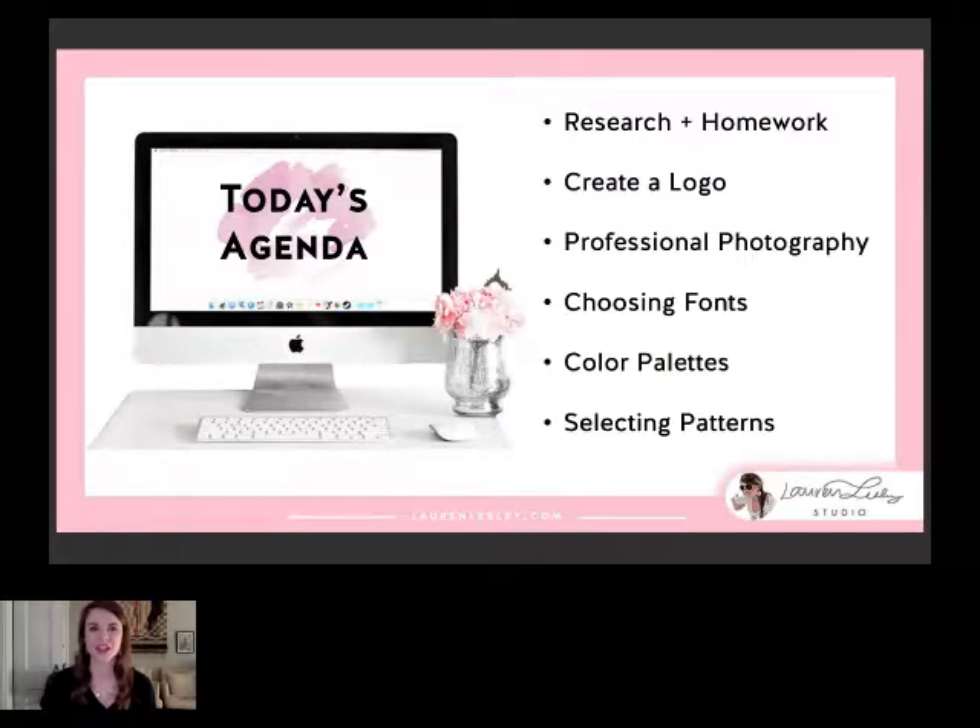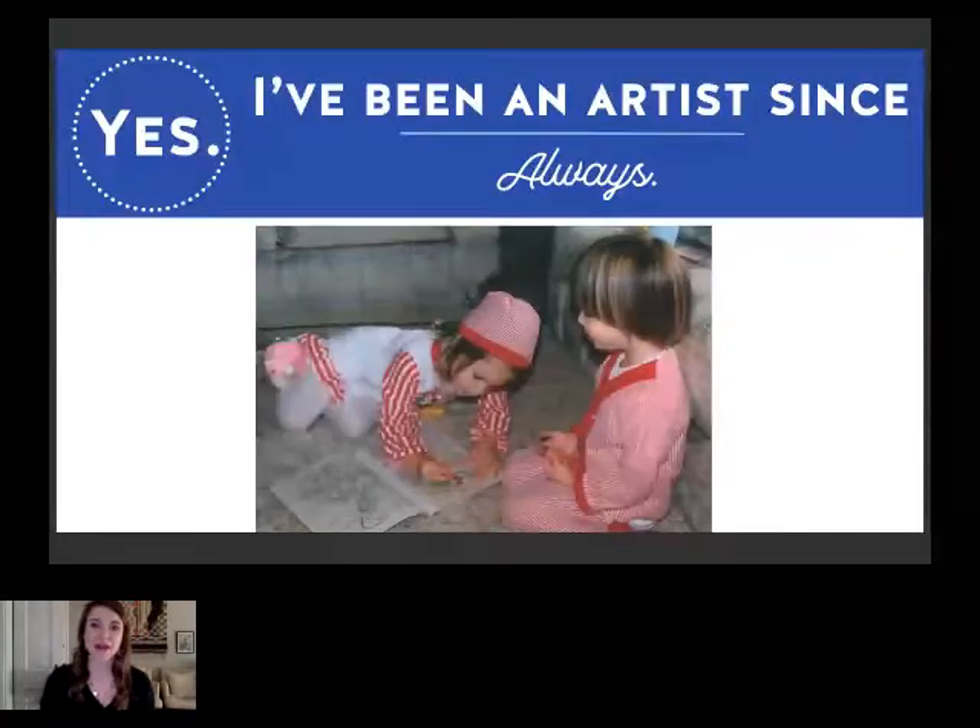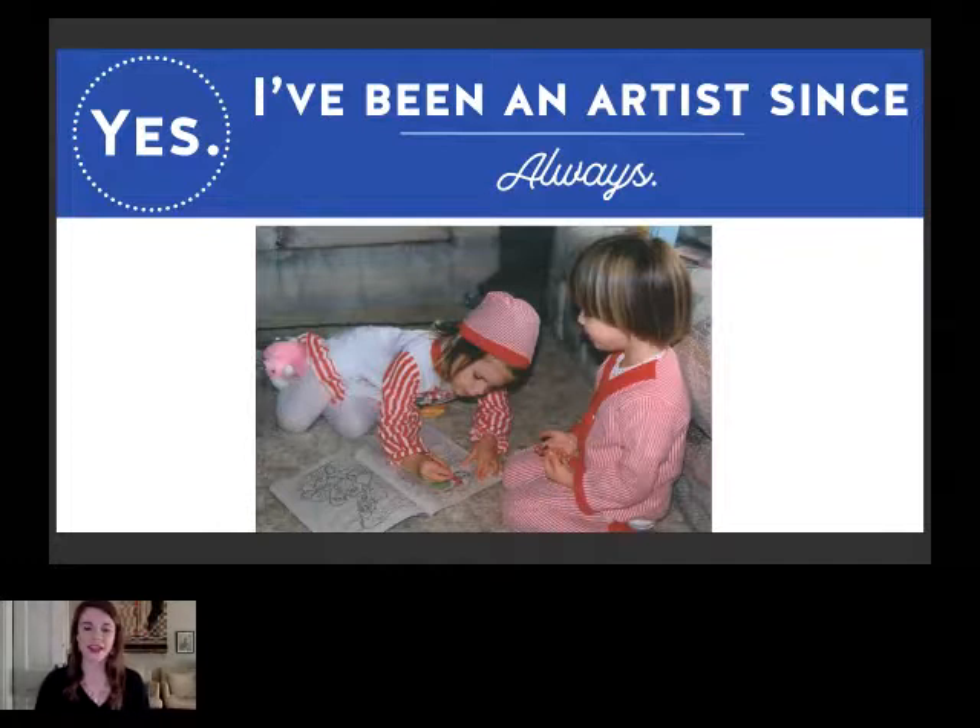So the first question is: have you always been an artist, or how did you know you wanted to be an artist? The answer is I was kind of born that way — yes, I've been an artist since always. This is a photo of me as a little girl circa 1980-something, just ferociously coloring in my coloring book while my sister is patiently waiting like, when are you gonna play with me? Not much has changed since then.